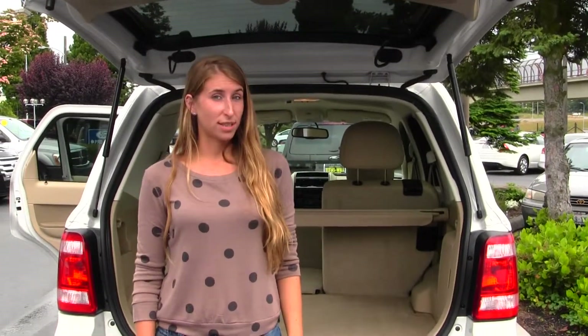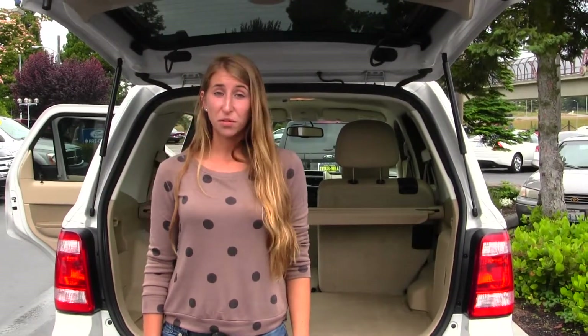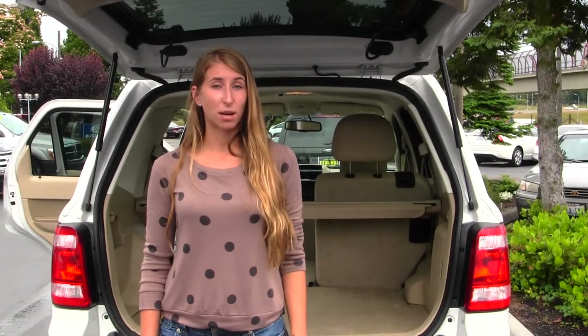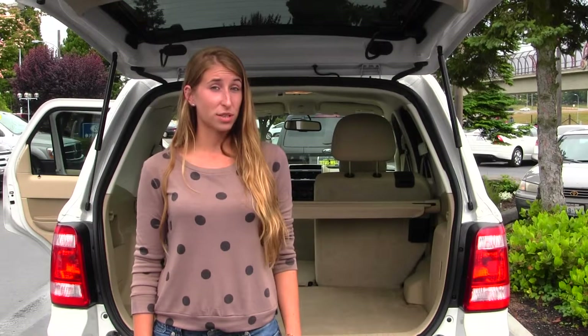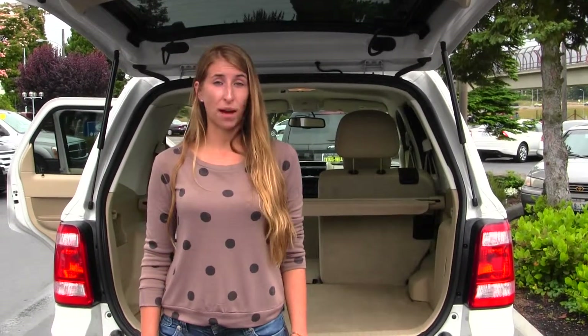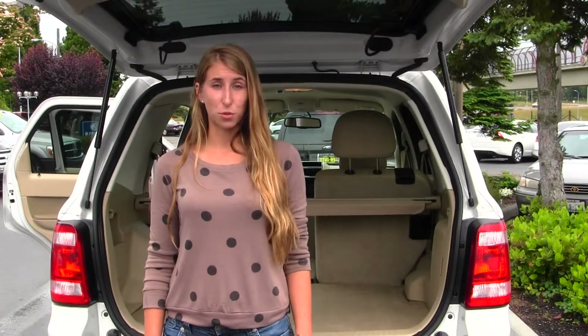All of our inventory at Titus Will goes through an extensive service and safety inspection. They are beautifully detailed, so you can purchase with confidence. Give us a call today to set up a test drive with one of our professional sales representatives at 253-475-4151. Thank you for clicking on our virtual tour.